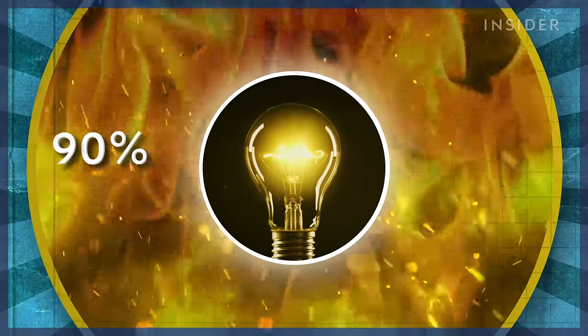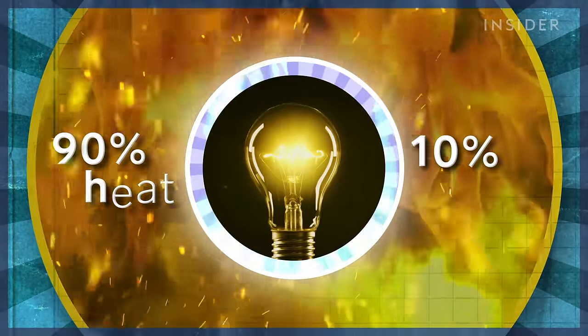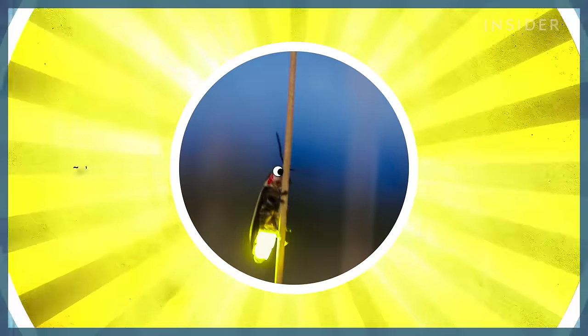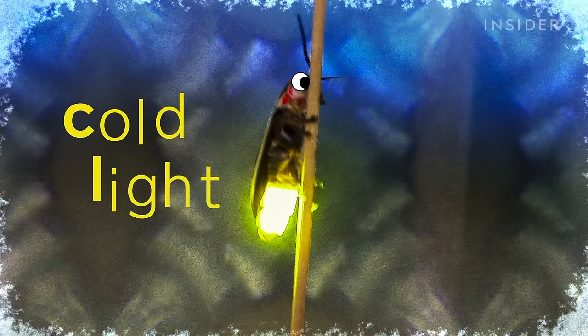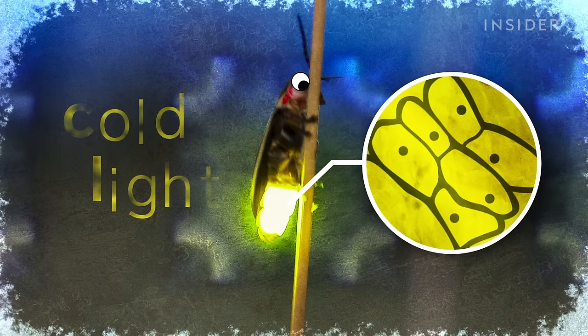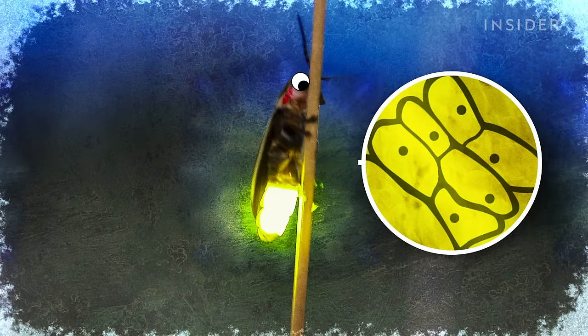It's a remarkable phenomenon that's also remarkably efficient. In a lightbulb, 90% of the energy consumed is given off as heat, with only the remaining 10% given off as visible light. In a firefly, on the other hand, nearly 100% of the energy is given off as light. That luminescence, or cold light as it's also called, is produced in the light cells, and then focused by a layer of reflector cells, which direct that beam outward through the translucent exoskeleton.